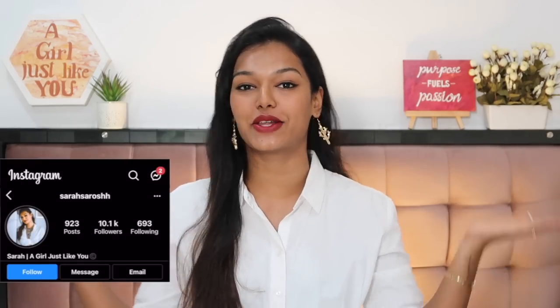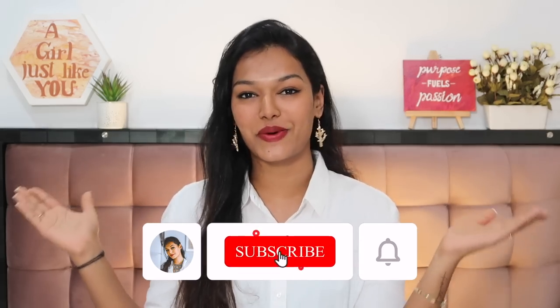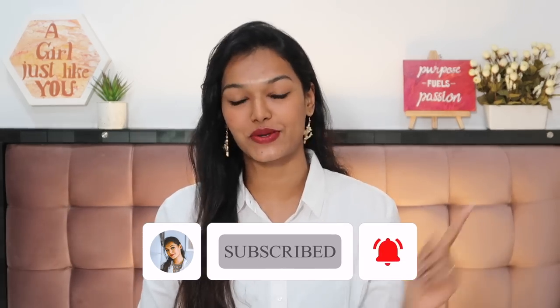If this is the first time you've come onto my channel, then hi, I'm Sarah. I make beauty and lifestyle content here on YouTube and I try to keep my content very honest and relatable. So if this is the first time you've come here, don't forget to hit the subscribe button, join the Sarah Squad, and also click the bell icon right next to it so that every time I upload a video, you get notified. Alright, let's dive straight away into the video.